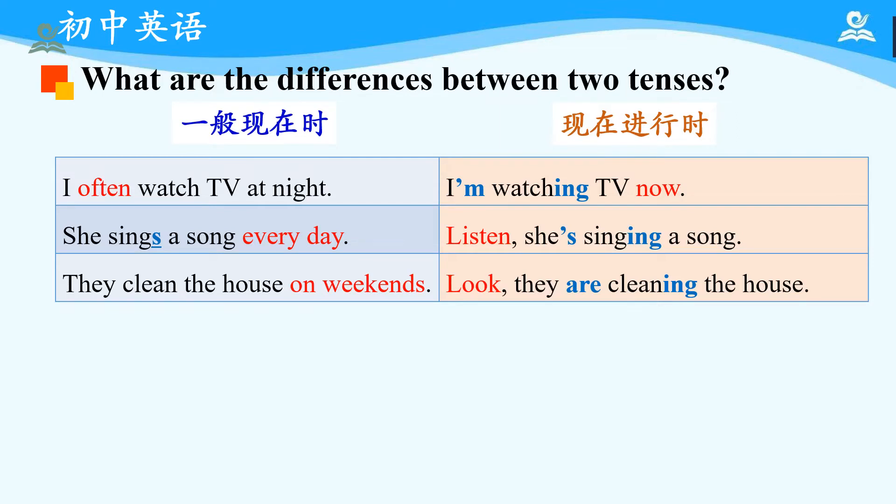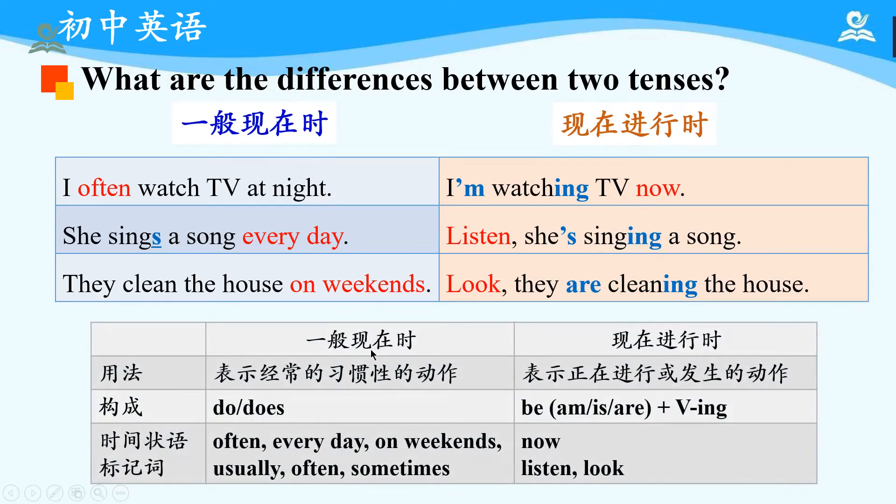Okay, have you finished? Let's check the answers together. The main differences between simple present tense and present progressive tense are: in terms of usage, simple present tense expresses regular or habitual actions, while present progressive tense expresses actions currently in progress. In terms of structure, simple present tense uses 'do' or 'does,' while present progressive tense uses 'be' (am/is/are) + doing. Time markers for simple present: often, every day, on weekends, usually, sometimes. Time markers for present progressive: now, listen, look, etc.